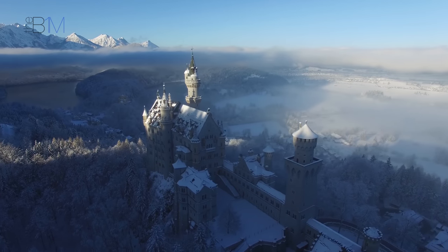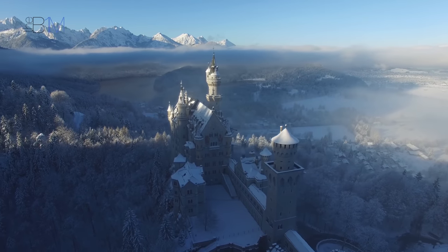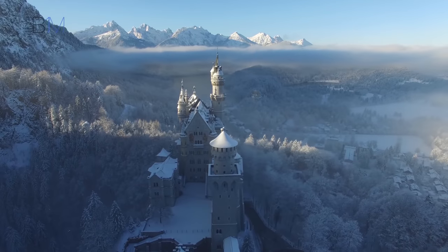Its presence is notable throughout popular culture, appearing in numerous films and paintings. Today, the structure draws crowds of up to 6,000 people a day in summer months, which is particularly impressive given its remote location.